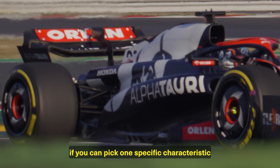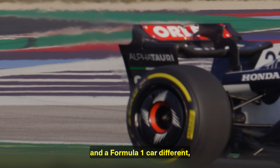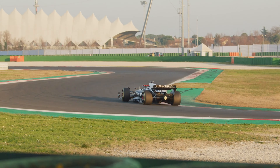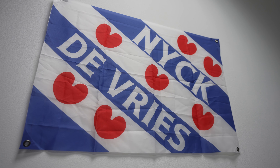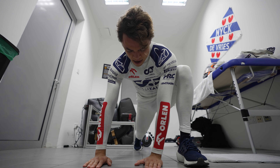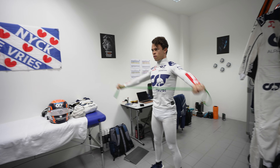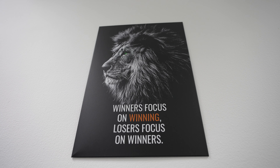If you can pick one specific characteristic that makes an Indy car, a Formula E, and a Formula 1 car different, what would you pick? In terms of differences between all those cars, I would say Formula 1 really stands out because it's so extremely fast. The level of downforce and the corner speeds, the braking and deceleration is so extremely high that just nothing comes close. And of course the basics remain the same of racing, but the loads and the speeds at which a Formula 1 car operates is just on another level.